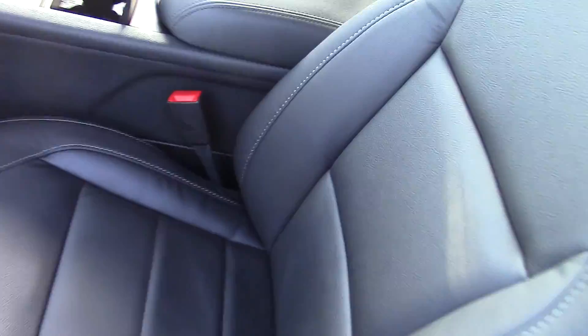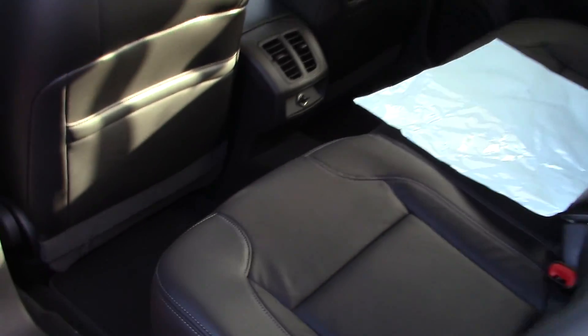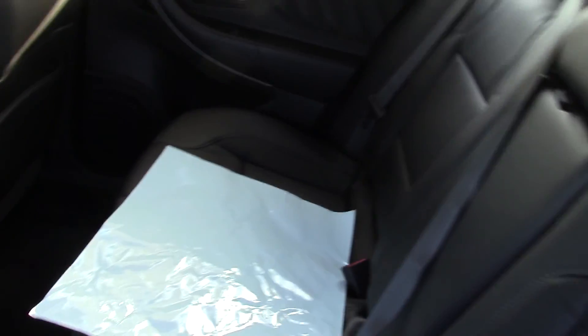This is a leather interior with heated seats. Lots of legroom in the back seat of the Taurus. Full fold down to give you extra space if needed.